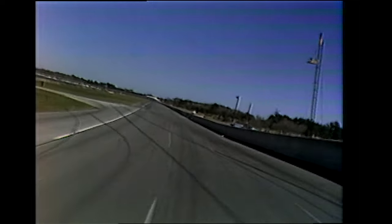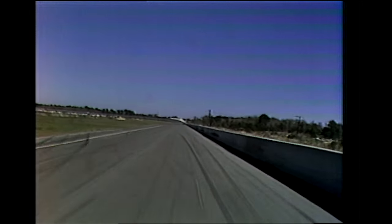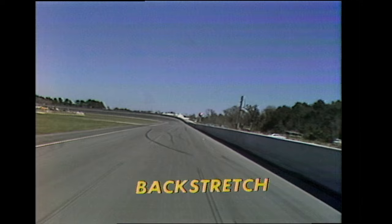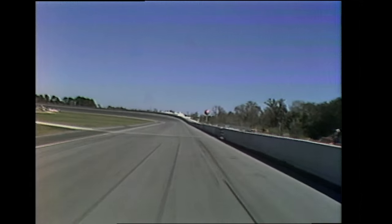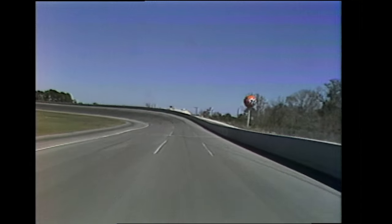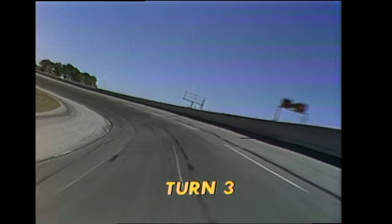Off the banking and onto this 3,300-foot long backstretch, the fastest ride in American automobile racing today. It's flat, billiard-table smooth, and really fast. It's sheltered from side winds by the concrete guardrail, but not from an east-west wind, which affects the handling of the car. Approaching turn three, banked 31 degrees, and the drivers have their choice of the low, center, or high grooves here.